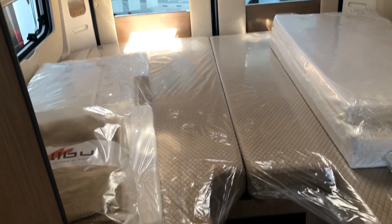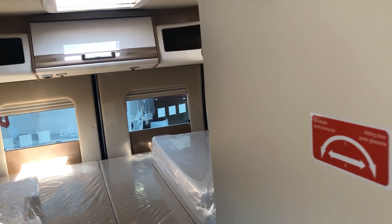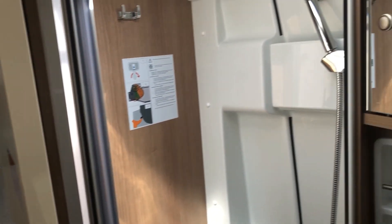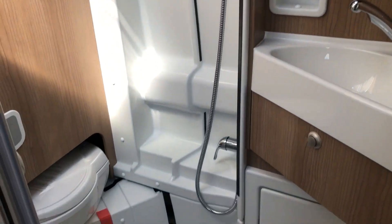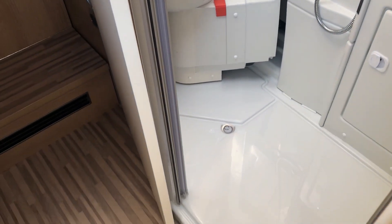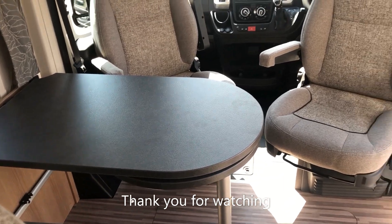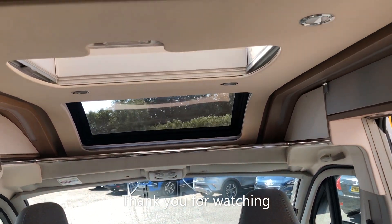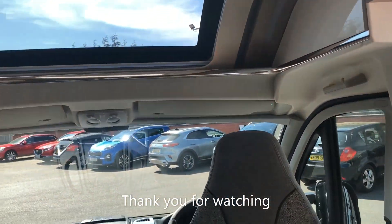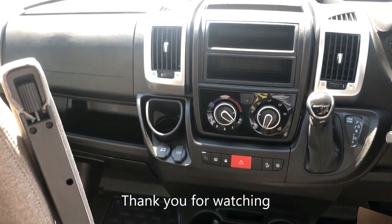The real beauty of the Malibu van conversion is simple. First, build quality is exceptional. Second, it can be driven on a standard driver's licence and you don't need a C1. And third, you can easily store it at home making sure you get the maximum usage out of it. If you'd like any further information on this or any other motorhome we supply, please refer to the specification list on our website at www.edwardsmotorhomes.co.uk or give us a call. Come in and see us — we look forward to meeting you soon.